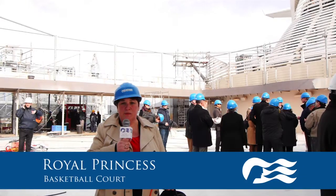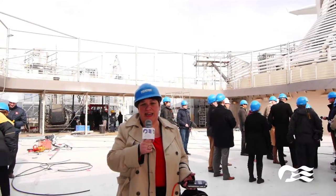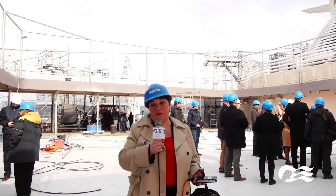Just behind me is the basketball court, where you can shoot a few hoops with your friends. Around the outside edges there'll be batting cages, just to my left there'll be some laser shooting, and above me to the right there'll be some golf.